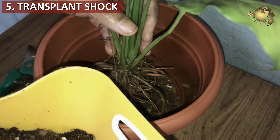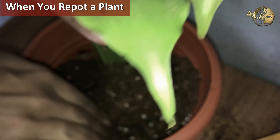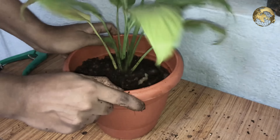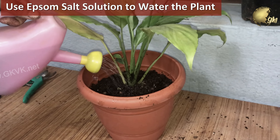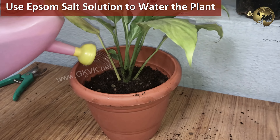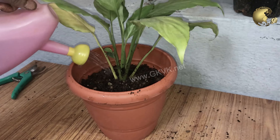Reason number 5 is transplant shock, which is also a reason for leaf yellowing and falling. This is the period of stress to the plant when you are repotting. You can solve this to a certain extent by repotting carefully and then watering the repotted plant with Epsom salt solution to counter this transplant shock — like every alternate day for about 1-2 weeks.